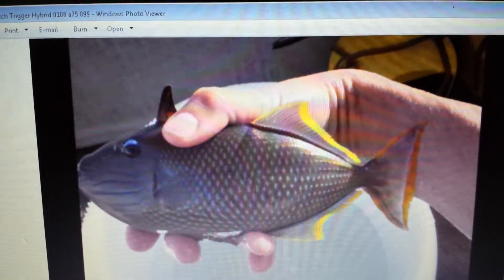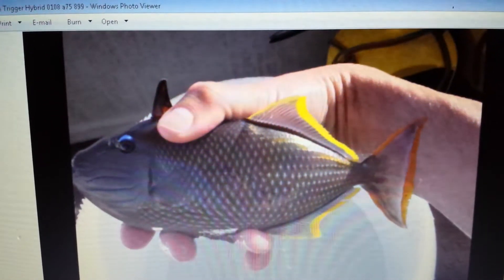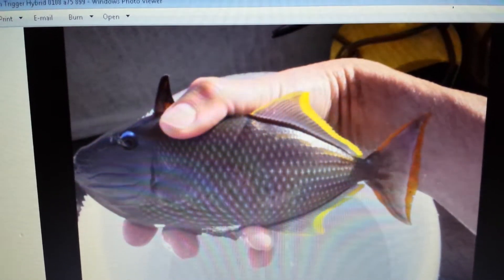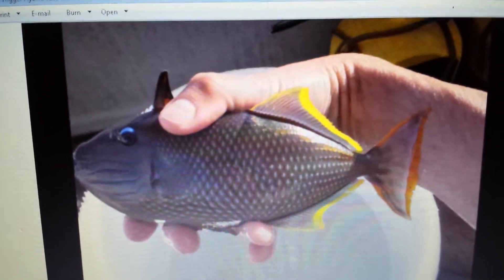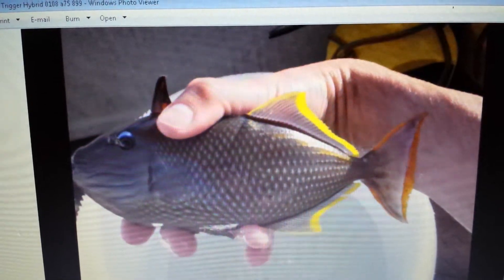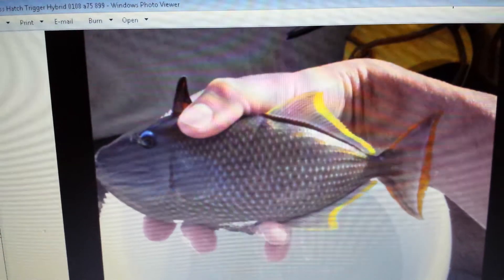I can definitely say it's a crosshash trigger hybrid. 201-926-0536, call or text, or email me at sales@thereefcorner.com. I am doing a video off the laptop screen — it's a photo that was sent to me, so it's not really capturing the best that it could.